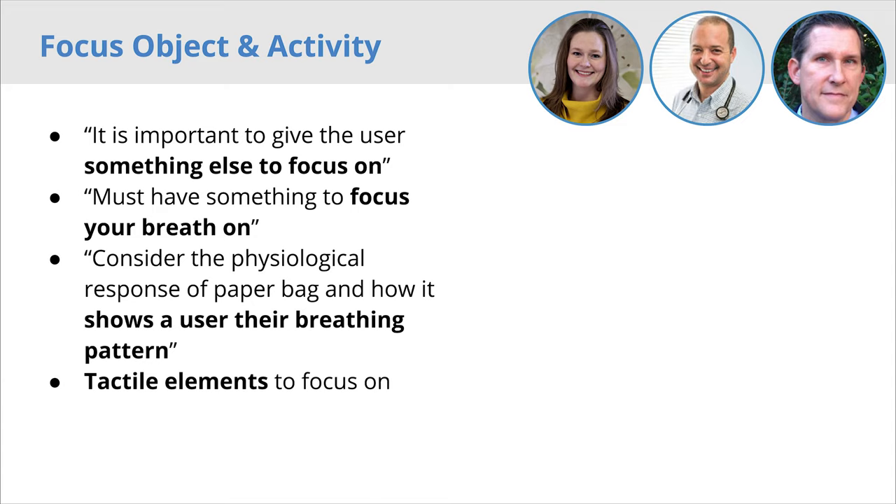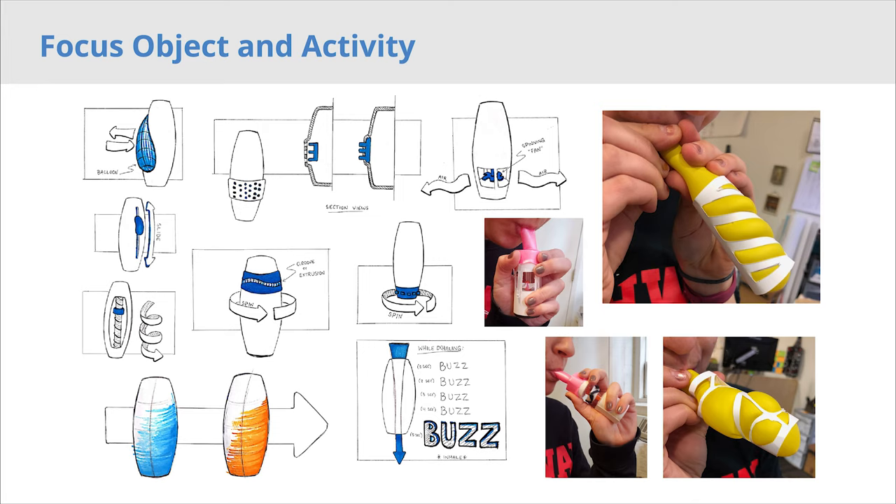During a panic attack, it's critical for a person to have a physical focus object to help ground them, as well as a focus activity to distract their mind from the fact that they are panicking. Paper bags are not the most effective solution, but they do effectively show a physical manifestation of the user's breathing. We created a focus object that gives a more discreet physical manifestation of your breath. SwiftDrift is able to provide a focus object and activity through soft vibrations that encourage proper breathing. The device also includes a worry stone thumb groove. We began our process by exploring how we could use tactile feedback to represent the user's breath. After iterating, it became clear that vibrations could be best manipulated to create subtle differences that could be soothing as well as communicative.